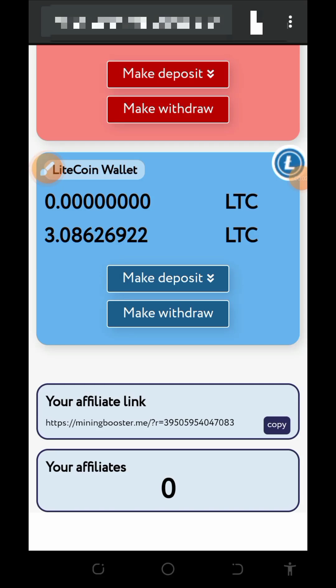Hi guys, welcome back to another update on a particular Litecoin mining website which I found online. I decided to make a video review about this website so that if you have been looking for a free way to mine free Litecoins, you can jump into this website and start doing that.